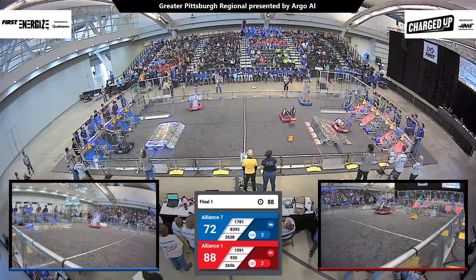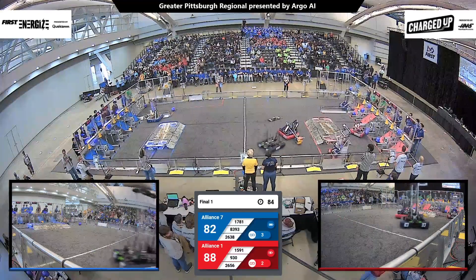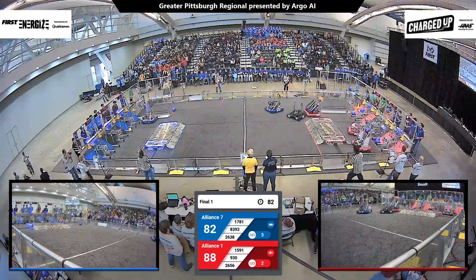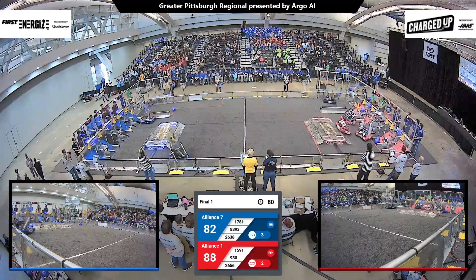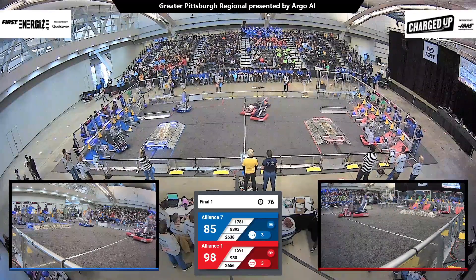Their alliance partner coming right behind them — that's Team 8393, also managing to score a cone on the grid for the blue alliance, just like their alliance partner Lindblom just did.